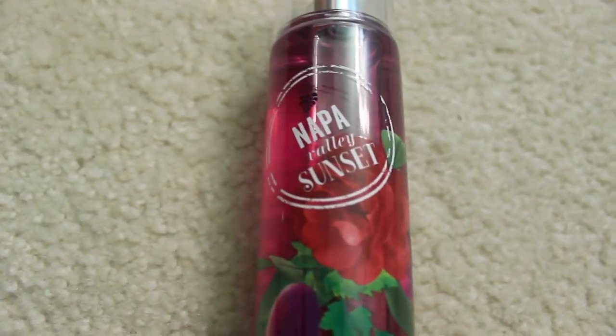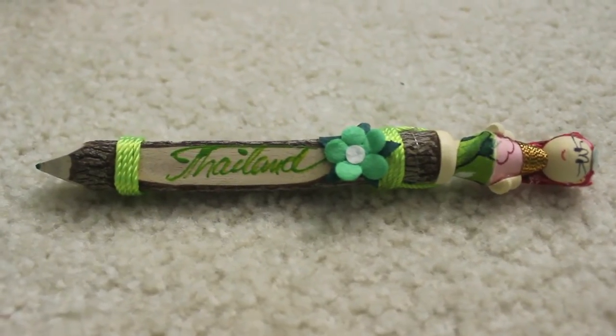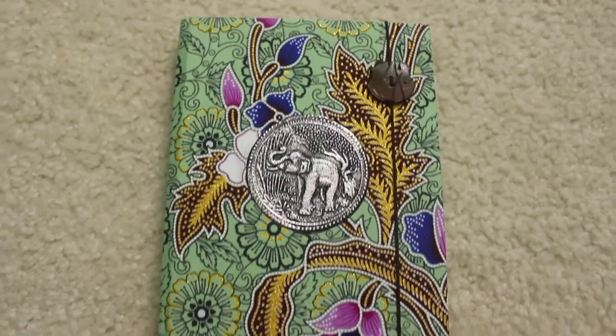I wanted to show you guys four things I got from friends for Christmas. I got this little shower gel from Bath & Body Works — it's so pretty. I also got the matching perfume which smells so good. One of my friends went to Thailand and got me this really cool wooden pencil with Thailand written on it in green, with a cute little girl at the top. And this — it has an elephant on it. I almost cried when I opened it because it is so beautiful.